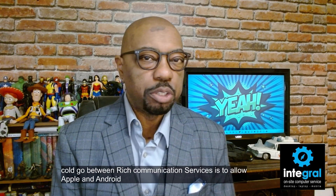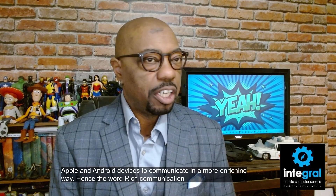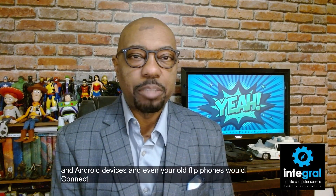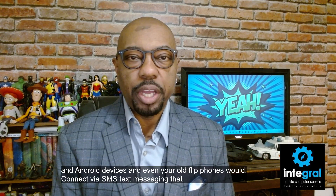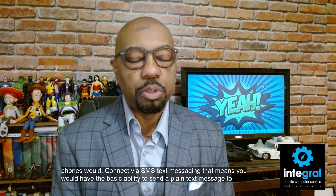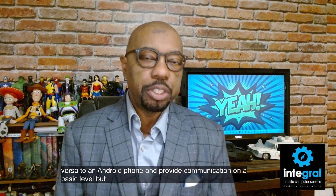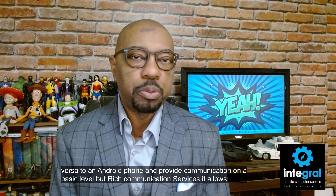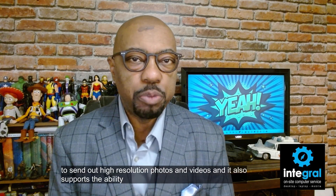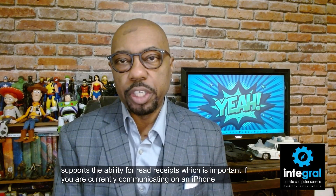The goal of Rich Communication Services is to allow Apple and Android devices to communicate in a more enriching way. Normally Apple and Android devices and even your old flip phones would connect via SMS text messaging, giving you only the basic ability to send a plain text message. But Rich Communication Services allows people to send high-resolution photos and videos, and it also supports read receipts.